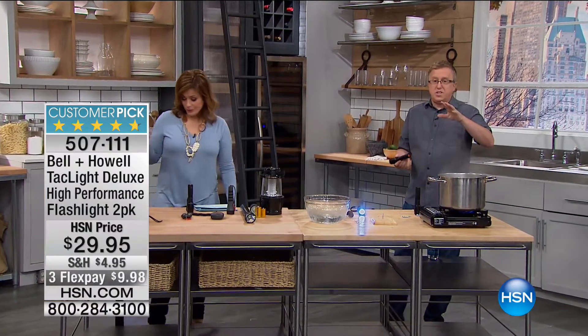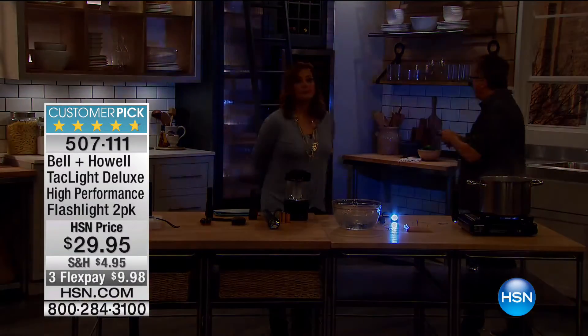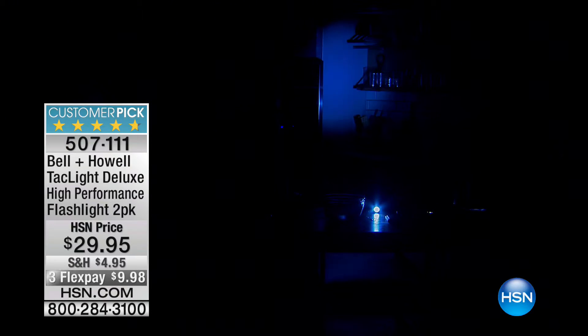We're going to drop the lights here and I want you to see — you can absolutely light up the entire yard. Look at how bright this is and how wide that beam is. Then you can concentrate it down to a point — you can actually see the shape of the LED itself. There are all the different settings: medium, low, and look how crazy that flashing light is. You can see that over five miles away.